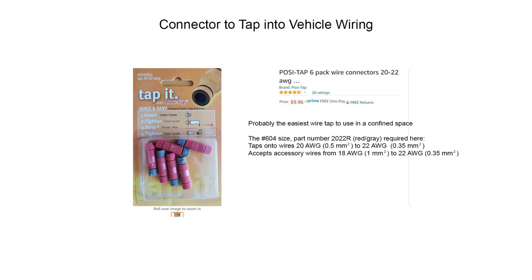I really like these Posi-Tap connectors for connecting into difficult areas. Most taps like Scotch-lock require three hands, but with this one you connect onto the wire you're attaching to first, and then in another operation you add your tap afterwards. We'll look at how you do that shortly.